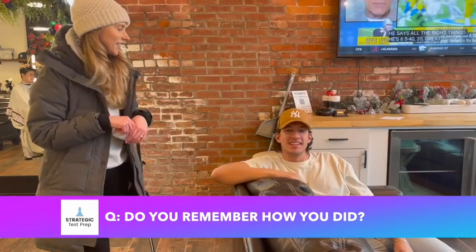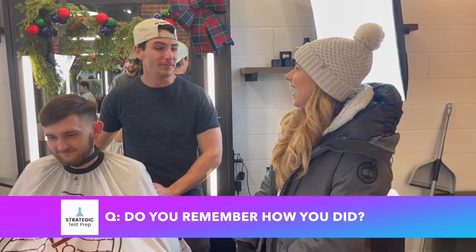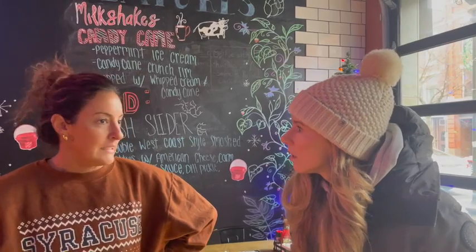1,300. I got a 1,300. I got a 1,050 on my SAT.